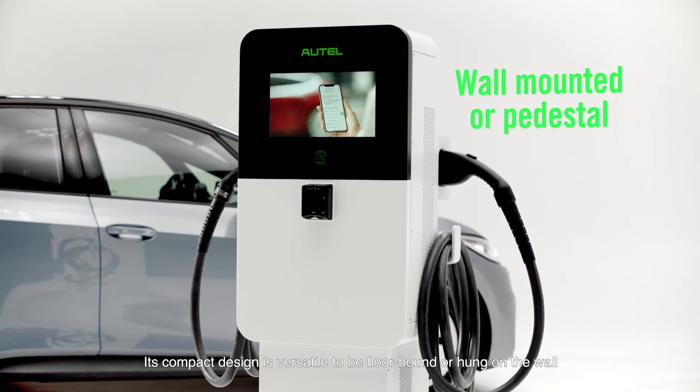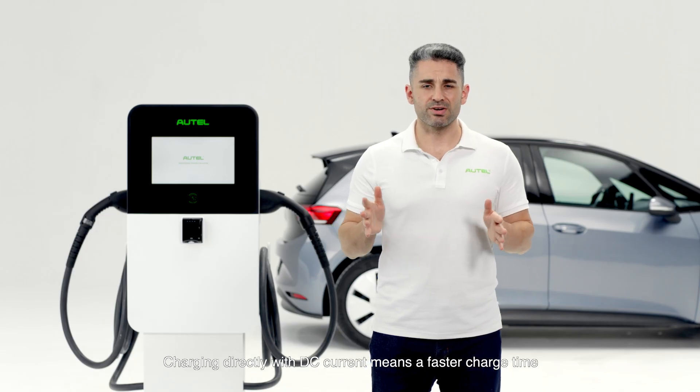The Maxi Charger DC Wall Mount 47 kilowatt lies at the sweet spot of size, speed, and ease of use. Its compact design is versatile, able to be floor-bound or hung on the wall. Charging directly with DC current means a faster charge time, as no AC conversion is necessary.